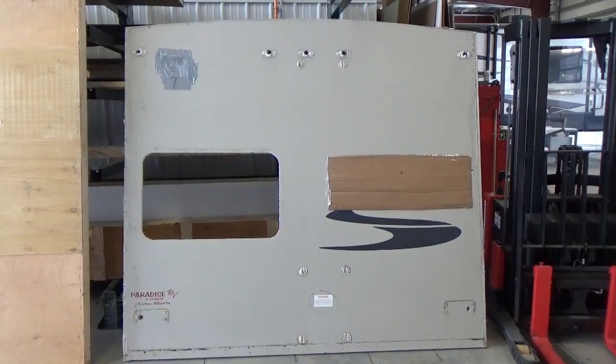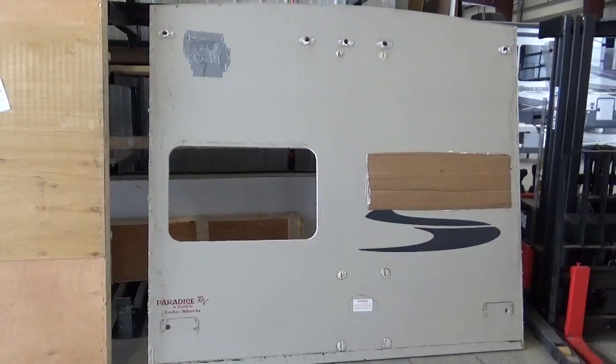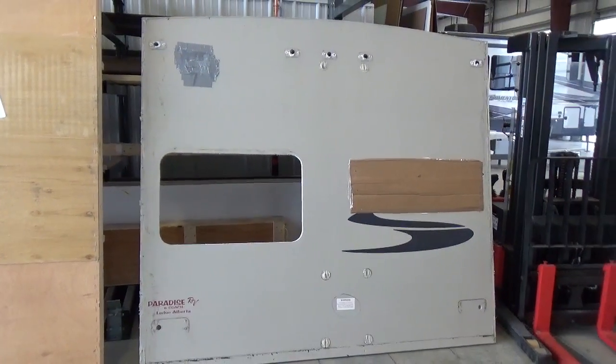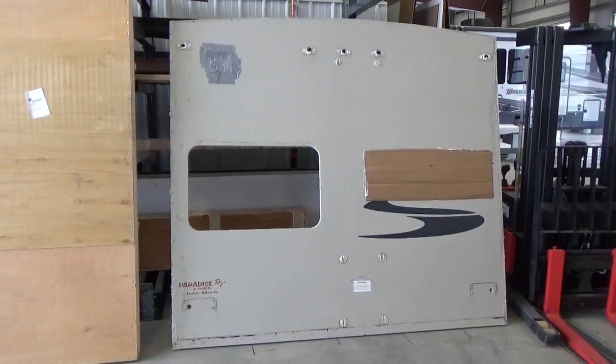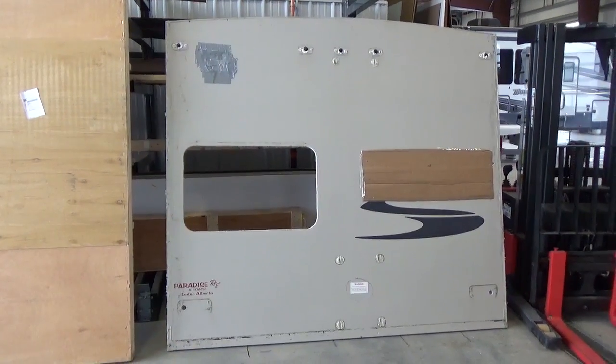Hello friends, Clayton Phillips here from Woody's RV World in Leduc, Alberta, Canada. We're just 15 minutes south of Edmonton and we're going to do a little bit different video than our standard Grand Design product quick tour and extended tour videos.